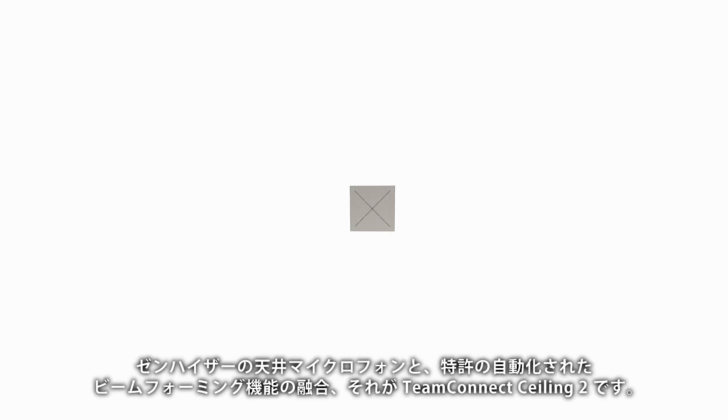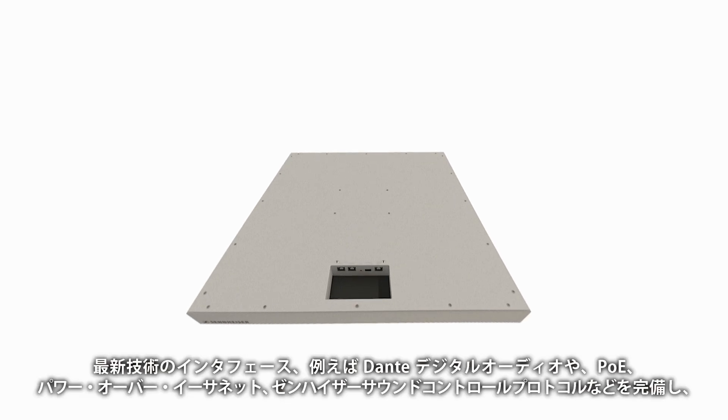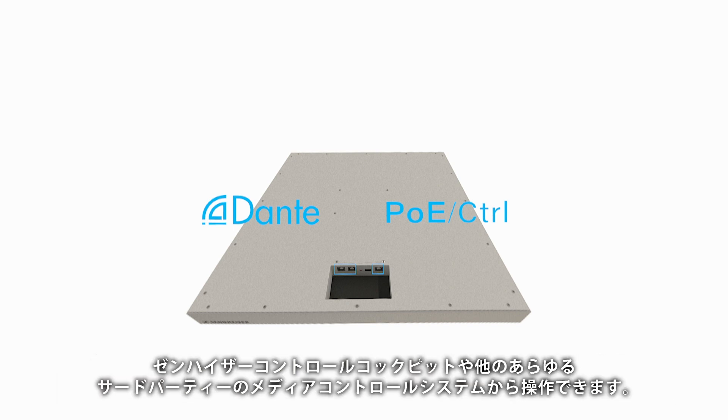Raise your meetings to a higher level. Sennheiser's ceiling microphone with patented automatic beamforming technology — Team Connect Ceiling 2 — now perfected with state-of-the-art interfaces like Dante Digital Audio, Power over Ethernet, and Sennheiser's Sound Control Protocol, enabling management with Sennheiser's Control Cockpit or any third-party media control system.